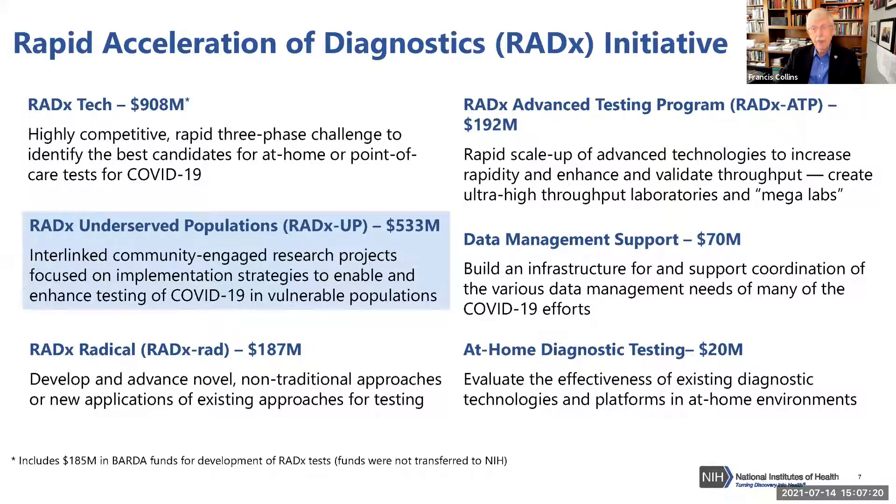RADx has various components and I'm going to briefly tell you about each of them, even though the one in the blue box is the one you're particularly here to be involved in and to hear more about. Each of these components has substantial dollar figures listed.